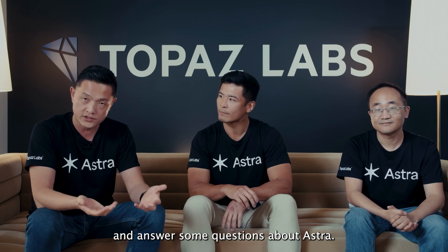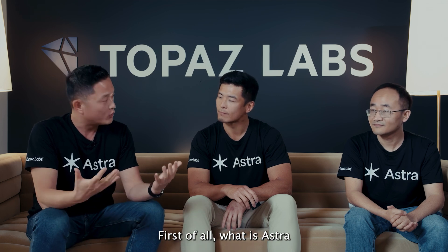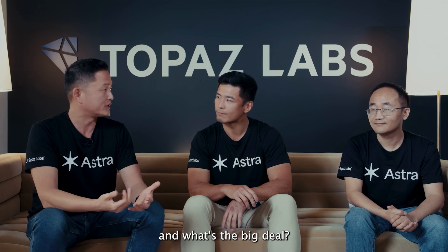Hi, we are Topaz Labs. We just announced our latest new product, Astra, which is a creative upscaler. I'm here with our CEO, Eric, and our head of AI research, Kevin, to share some insights and answer some questions about Astra. I'll get started with Eric — what is Astra and what's the big deal?